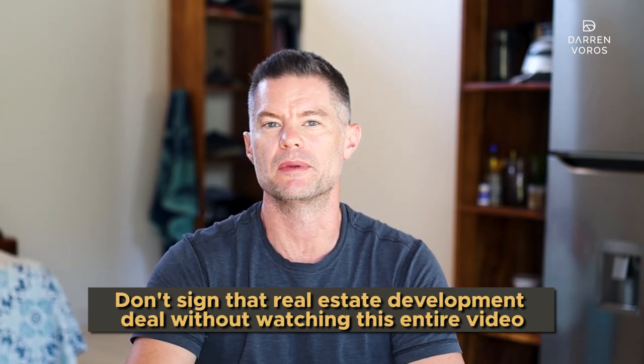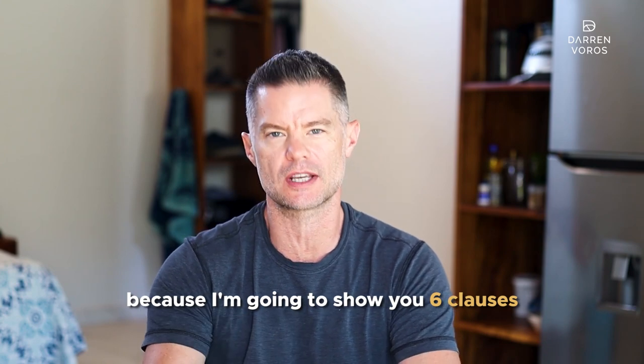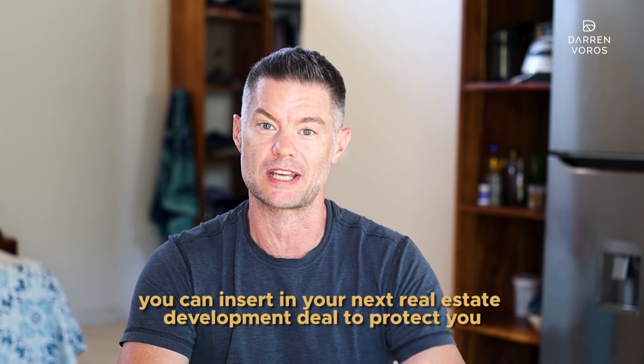Don't sign that real estate development deal without watching this entire video, because I'm going to show you six clauses you can insert in your next real estate development deal to protect you. And if you want out of that deal, I'll show you how to make sure you have that option.